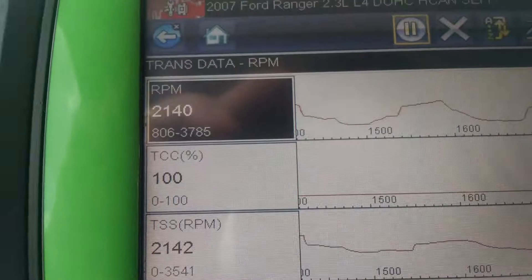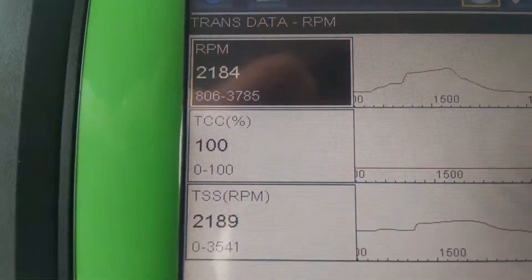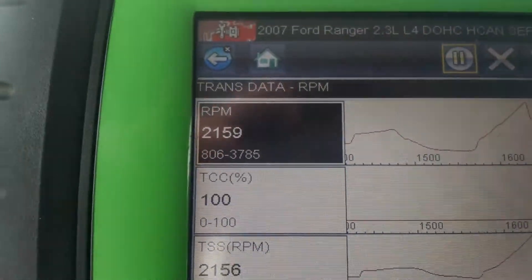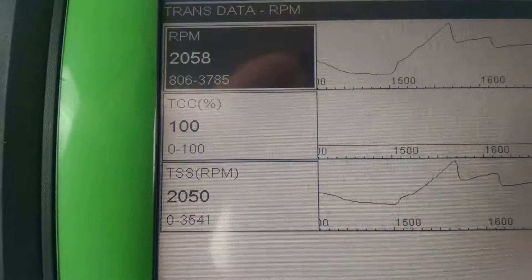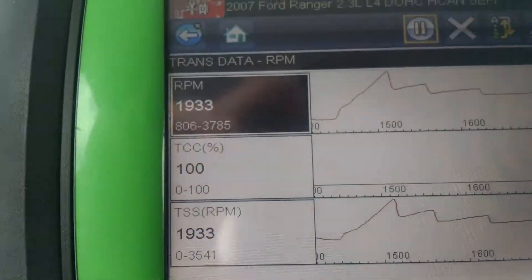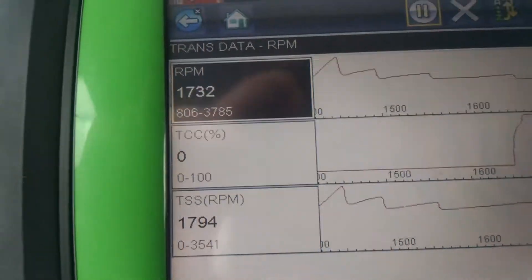You'll see it's at 100% now and those lines are matching up pretty good. Basically what that's telling you is the torque converter clutch is fully applied and the engine RPM is almost identical to the RPM at the front of the transmission, which is the turbine speed sensor. That's what you want to see. If there was a large difference — two or three hundred RPMs — then you would get a torque converter clutch stuck off code.